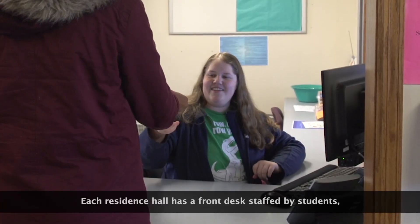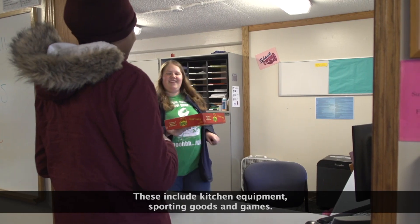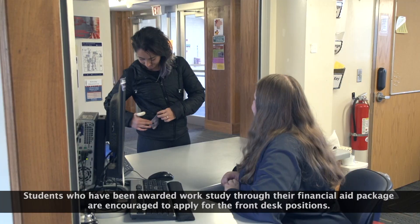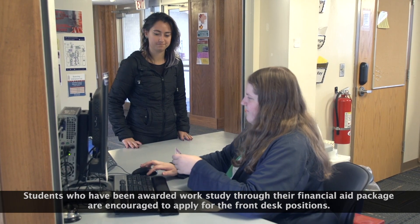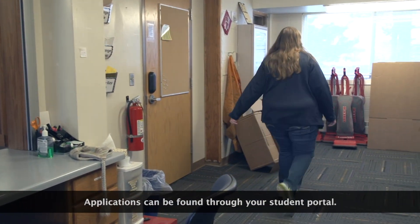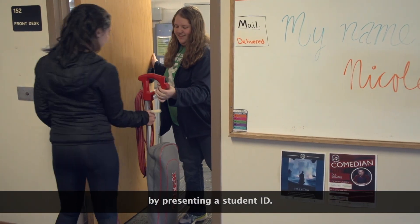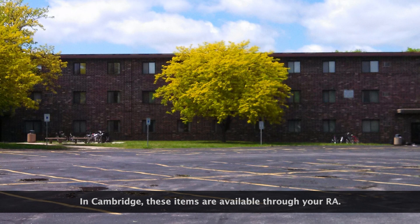Each residence hall has a front desk staffed by students and offers items residents can check out, including kitchen equipment, sporting goods, and games. The halls provide mail service from USPS. Students who have been awarded work study through their financial aid package are encouraged to apply for front desk positions — applications can be found through your student portal. Students are expected to clean their own rooms. The front desk provides free garbage bags and offers vacuums checked out by presenting a student ID. In Cambridge, these items are available through your RA.